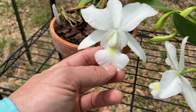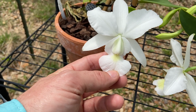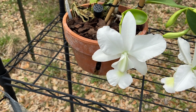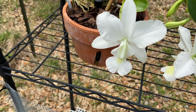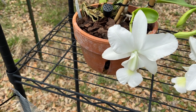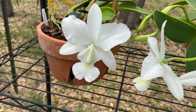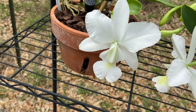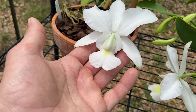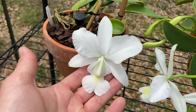That bee buzzing around doesn't seem to care — it smells the fragrance and wants a piece of this. If somebody tells you that your plant is a hybrid, don't take it personally. I've seen a lot of folks get bent out of shape when somebody tells them they have a hybrid walkeriana. They're still beautiful — keep growing them. It doesn't mean you have to take it personally or throw it away. The scent alone is well worth it.